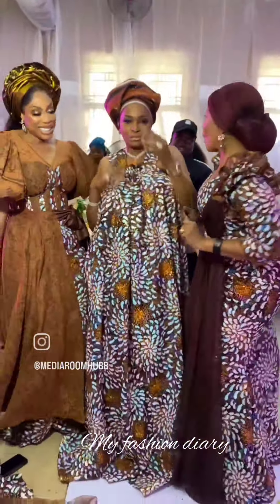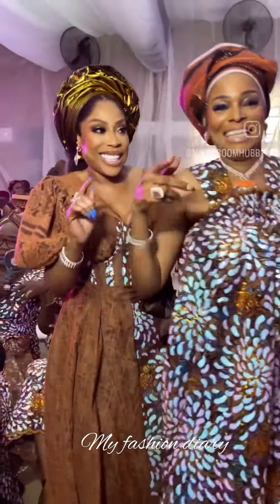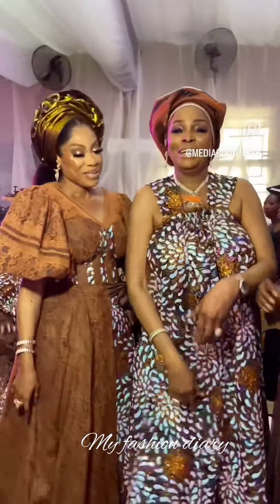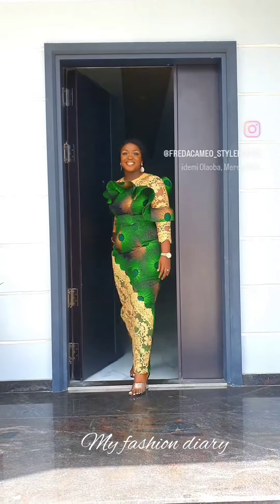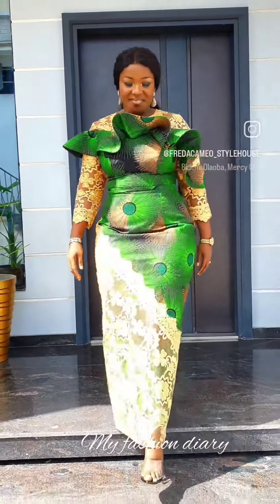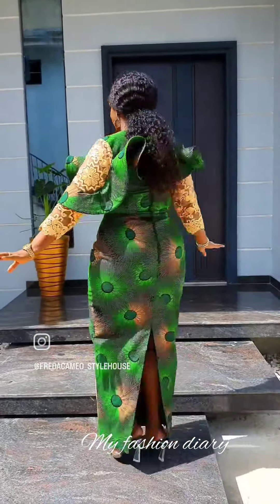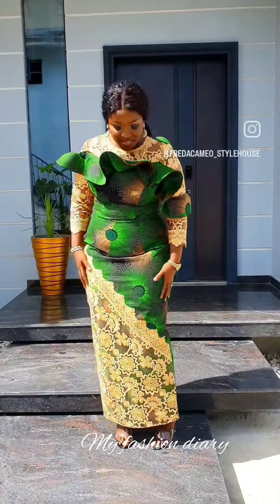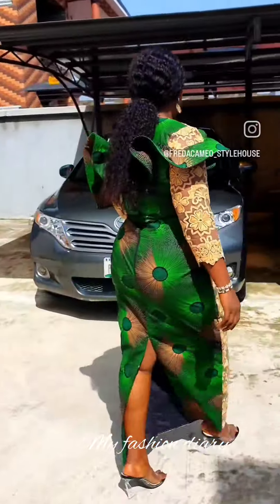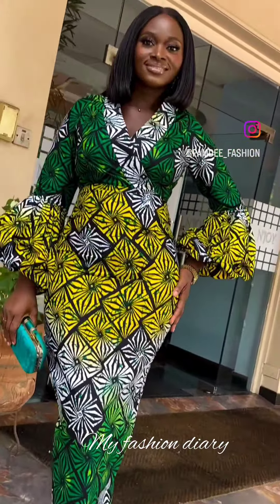Ankara fabric has grown so much in popularity around the world and has become a wardrobe essential in many households, especially in Africa. Ankara fabrics can be worn to different occasions such as weddings, dinner parties, or for casual outings. No matter the location you want to attend, there is an Ankara design that will make you stand out. I'll be showing you varieties of Ankara designs, from traditional and detailed patterns to modern prints.